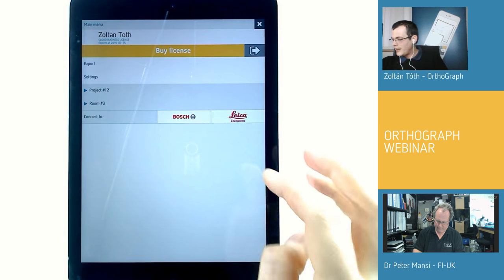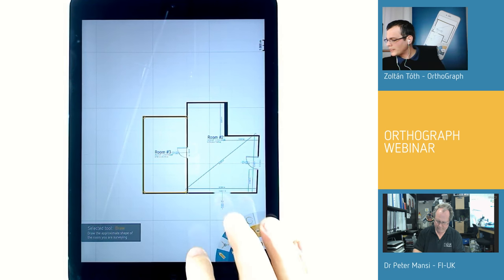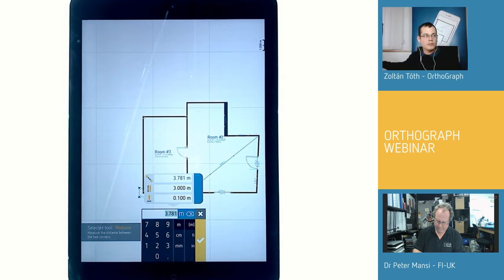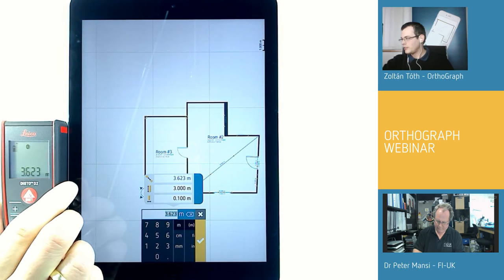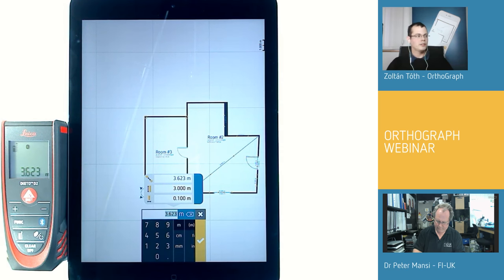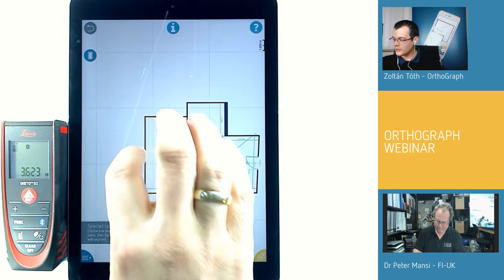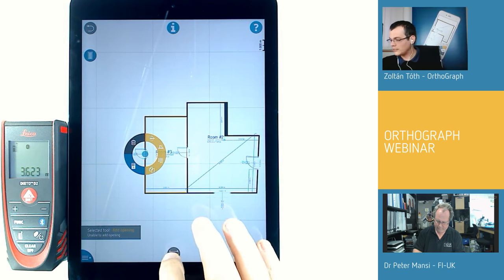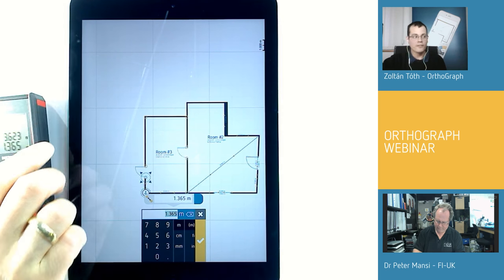For faster and more accurate work, you can connect a Leica Disto D2 laser distance meter to the application wirelessly via Bluetooth. When you make a measurement — say from the back of the office to the other side — the number appears in the application straight away. You can also use the laser to position doors and windows. It's very fast and very accurate.